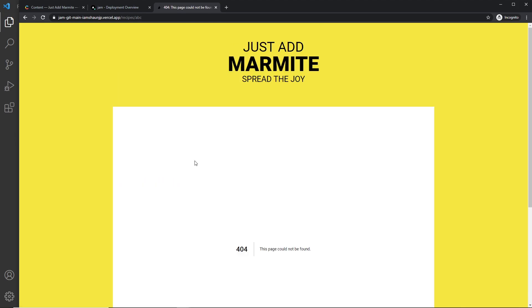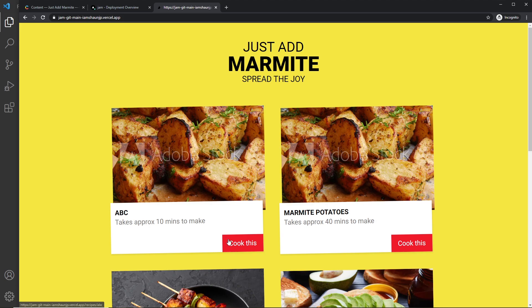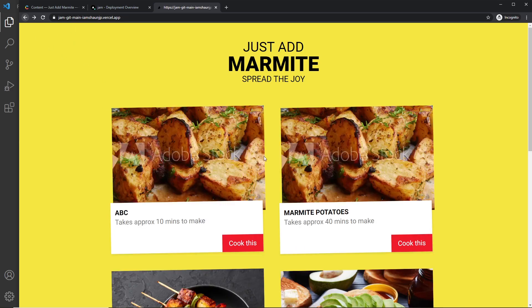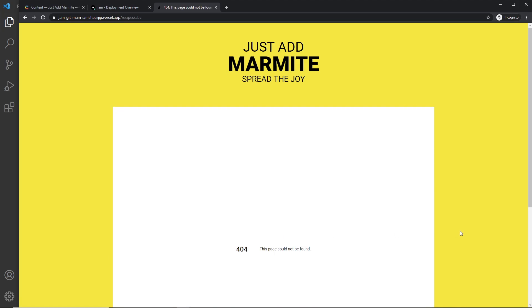I get a 404 page — it doesn't show that new recipe. If I go to the home page I can see the new recipe listed there, but when we try to go to its detail page we get a 404. So although the content is showing on the home page, Next.js is not actually creating or generating a new page. All Incremental Static Regeneration does is regenerate pages that already exist — it's not generating a new page based on new content. We need a way to do that, and to do that we're going to use a fallback page, which is basically a placeholder page while Next.js fetches the data and generates a new page in the background. We'll cover that in the next video.